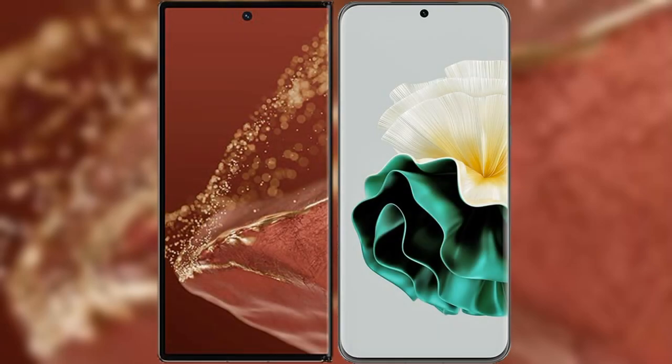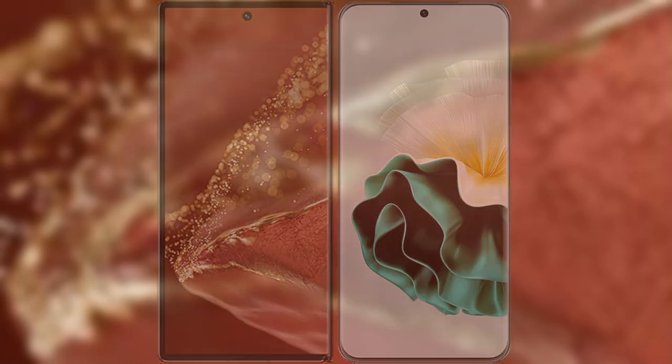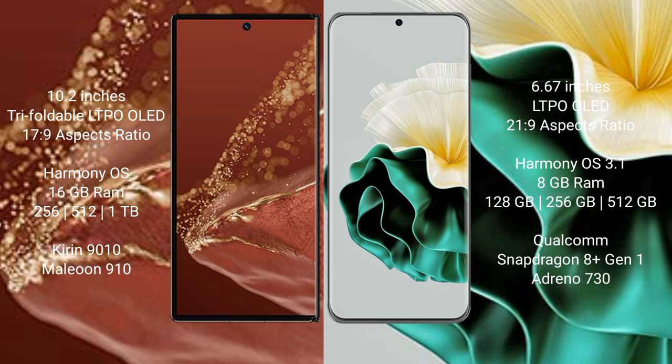I will compare the new Huawei Mate XT Ultimate with Huawei P60. The Huawei Mate XT Ultimate features a 10.2-inch triple foldable LTPO LED display with an aspect ratio of 17:9. The Huawei P60 features a 6.67-inch LTPO LED display with an aspect ratio of 21:9.